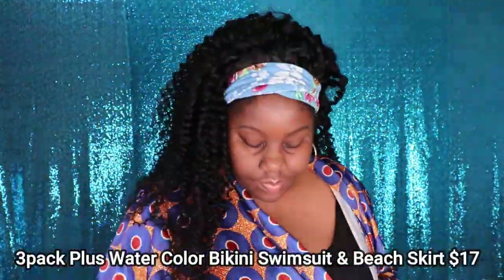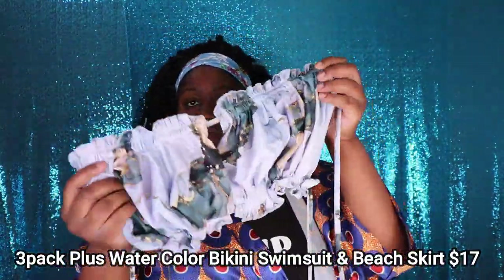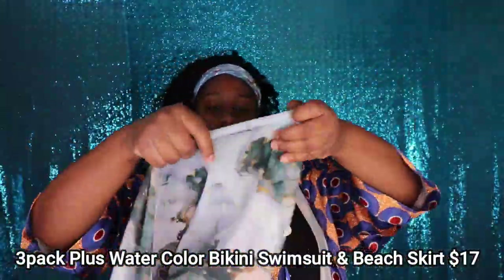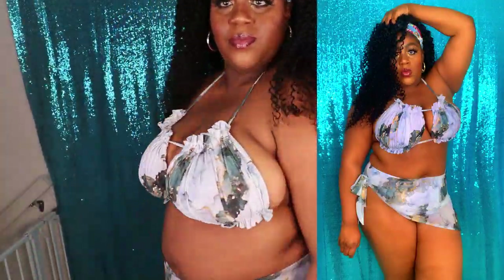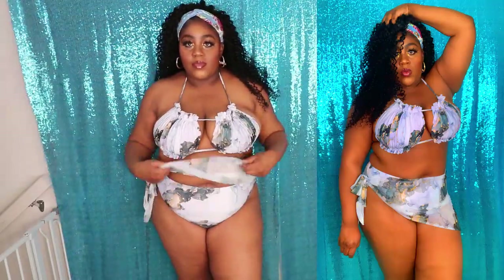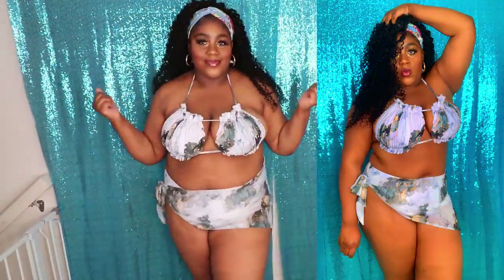This next swimsuit is called the 3-Pack Plus Watercolor Bikini Swimsuit and Beach Skirt, and it retails for $17 on their website. What caught my eye about this bathing suit was the top — the top literally sets off this entire bathing suit. I love how the top fits me; it gives me a lot of coverage in my bust area. And these bottoms are super duper cheeky, which is what I love. I just absolutely love this swimsuit.